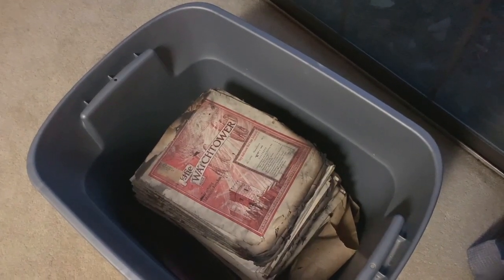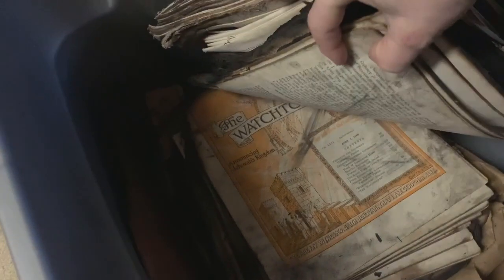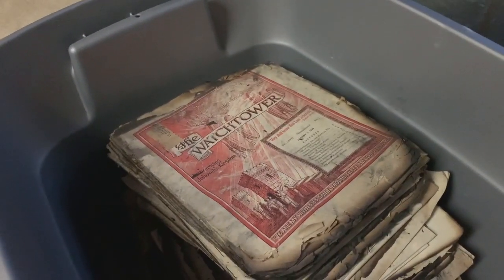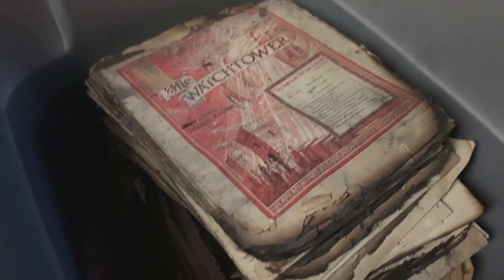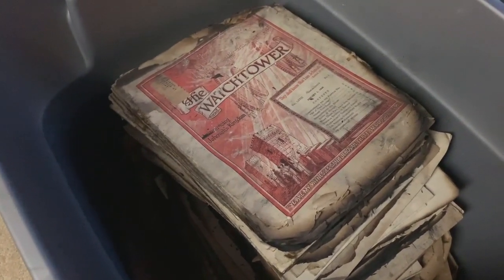What you're looking at here is the Watchtower Magazine for most of the 1930s and 1940s. When my mother was a child, there was a house fire. And they actually saved this pile of Watchtowers and put them in the shed for, I don't know, 50 years or something, until I found them when I was going through things at the farm. So that explains why the edges are burned — they were rescued from a house fire.